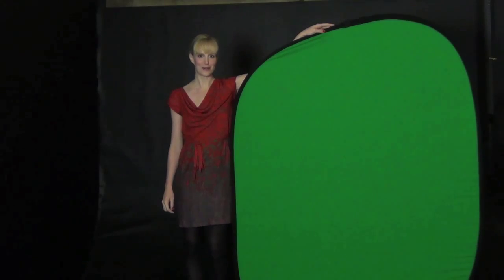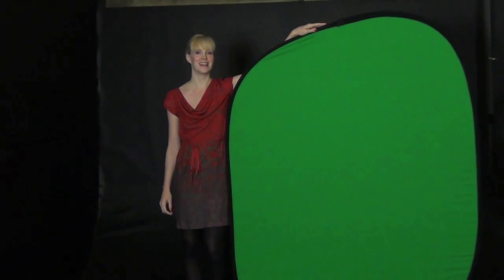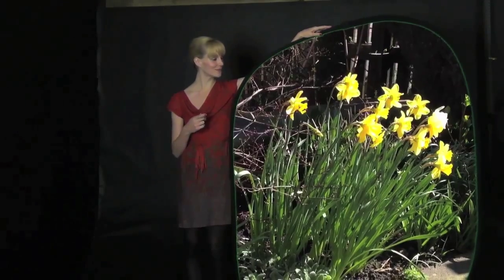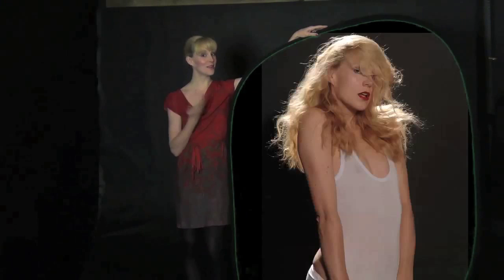The green screen facilities here are fantastic, with a large green screen that can fill the infinity cove. This is just a small version for close-ups and interview work. It's fantastic to be able to use green screen here — you can do things like this, or this, or this.